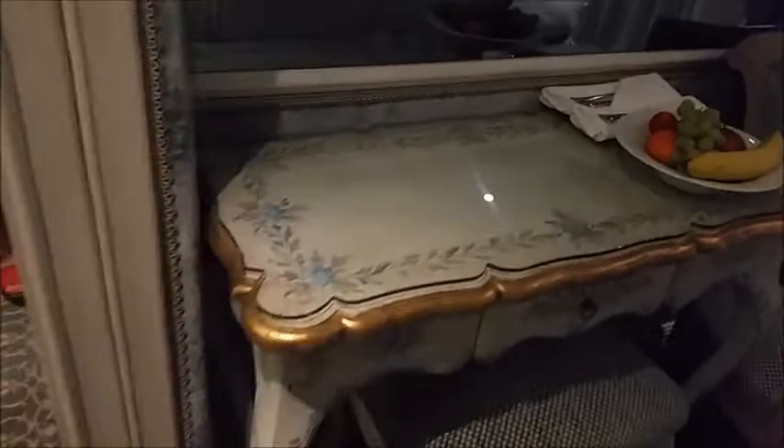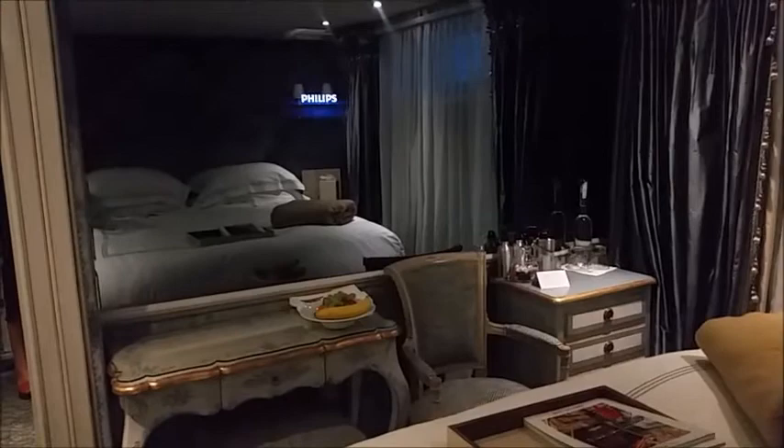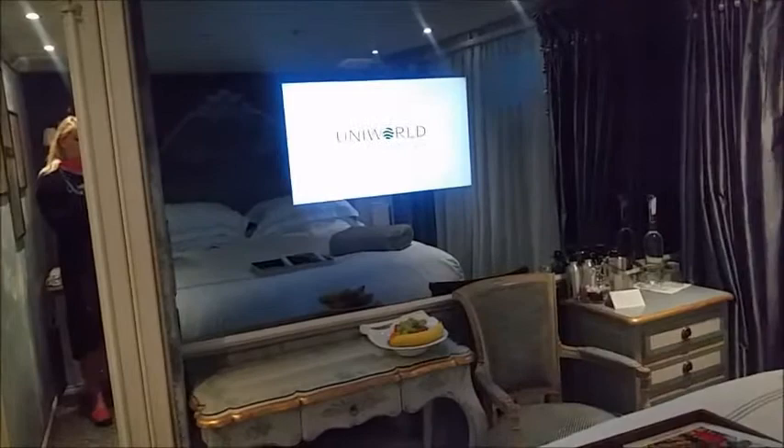We are on the lowest deck and these are the least expensive rooms — category 4 and category 5. This is room 204, for example. The rooms have original artwork — they're different from mine; I was on category 3. There is a TV hidden in the mirror. The rooms are slightly smaller than my room. You can see the whole glass wall, which is actually a smart design because it makes the room appear bigger than it really is.